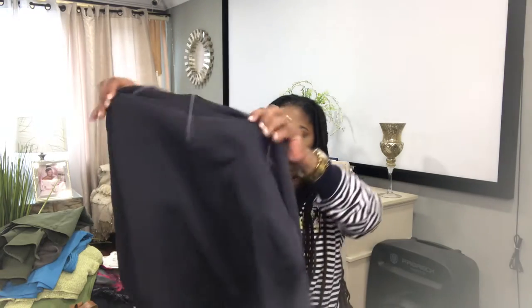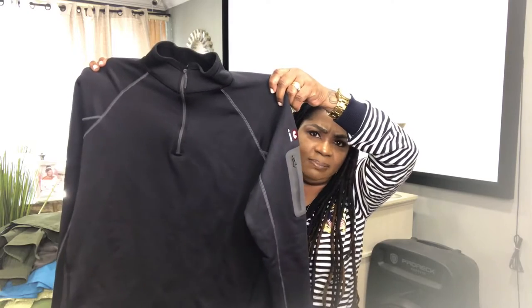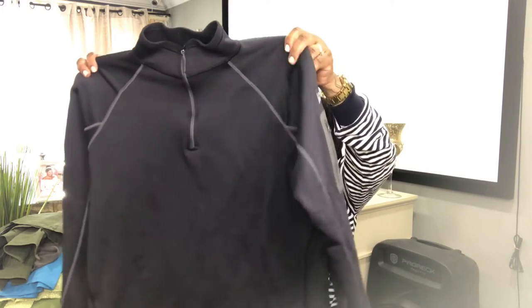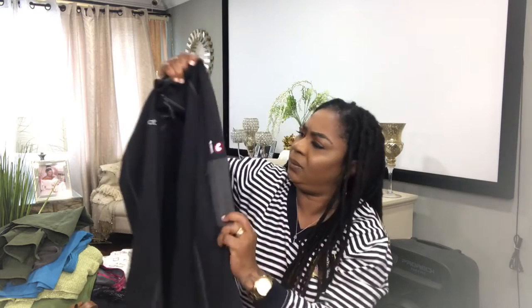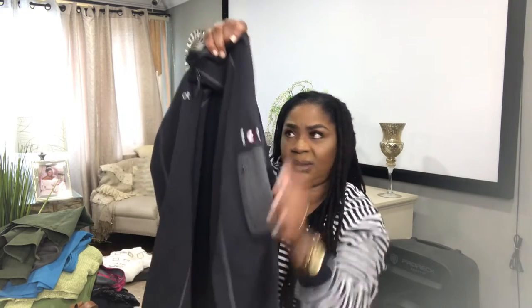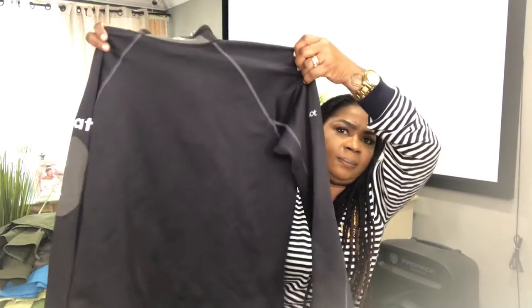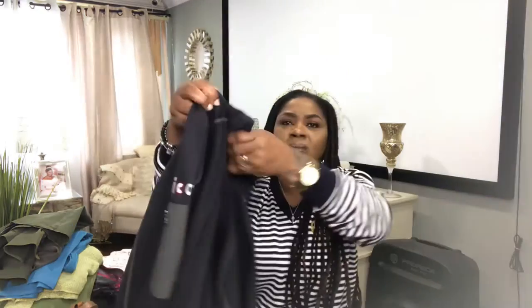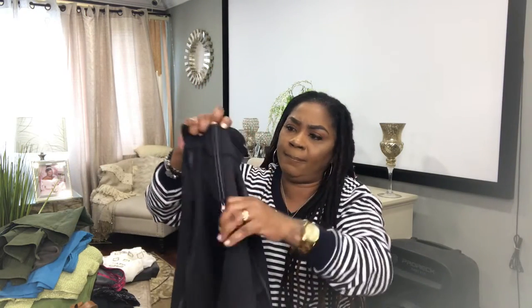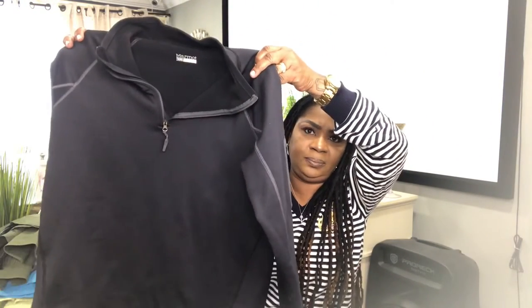Up next I have this Marmot jacket. I think it could be unisex — male or female. I love the detail on the sleeve; it has two pockets on the sleeves. That's what it looks like in the back. Quarter zip. This is a size large. And I will list this for $30 — let's see what happens.